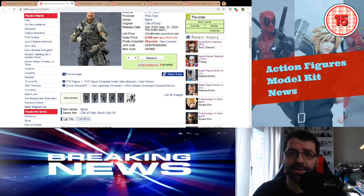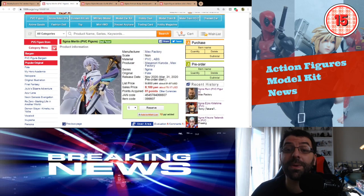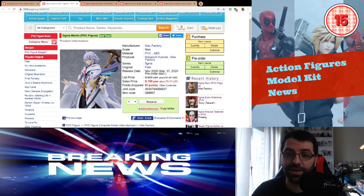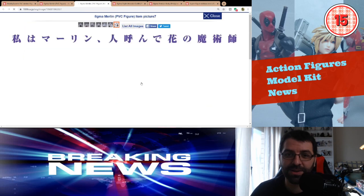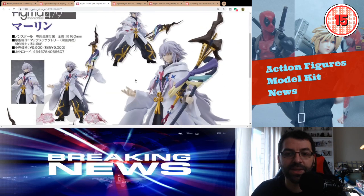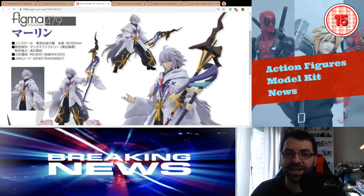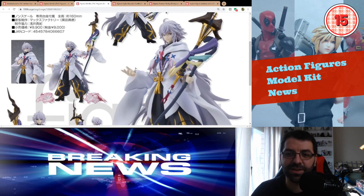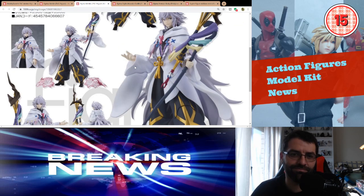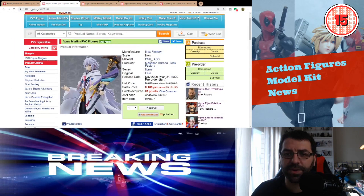Now we have Figma Merlin at $75. I can justify the pricing a bit better here because it's a more complex Figma than the Call of Duty one. It's still expensive, but it's a very good looking Figma. Fate figures are normally some of the best Figmas out there, and this one definitely looks very good. Coming out November 2020.